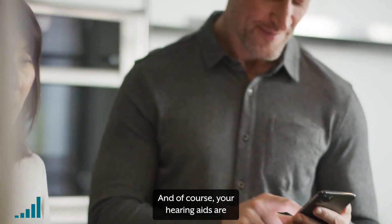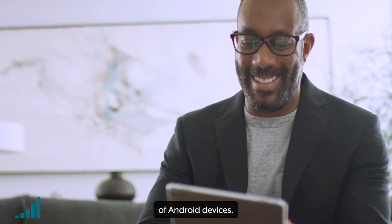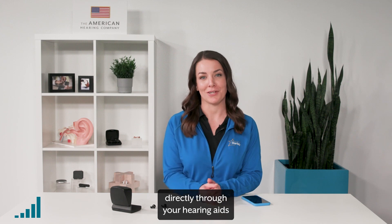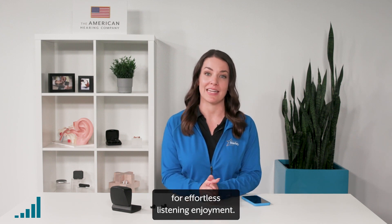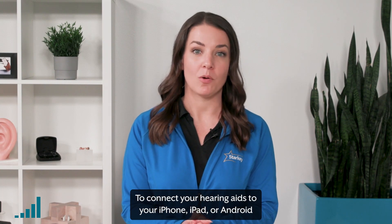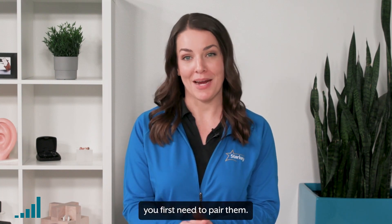And of course, your hearing aids are able to connect to Apple products and dozens of Android devices, so you can stream phone calls, videos, podcasts, and more directly through your hearing aids for effortless listening enjoyment. To connect your hearing aids to your iPhone, iPad, or Android devices and use our handy companion app, you first need to pair them.